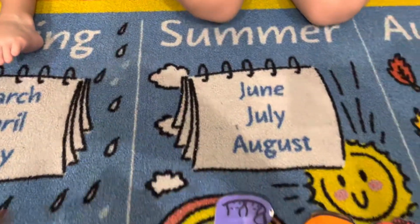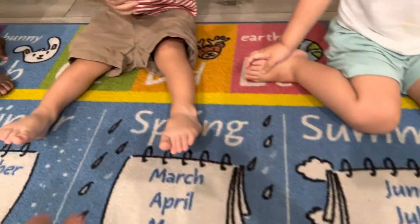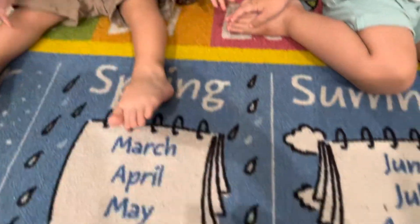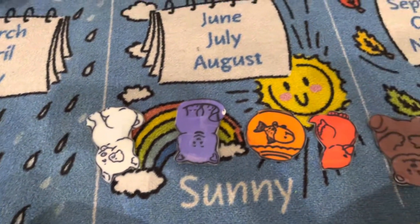Purple cat, purple cat, what do you see? I see a white dog looking at me. White dog, white dog, what do you see?